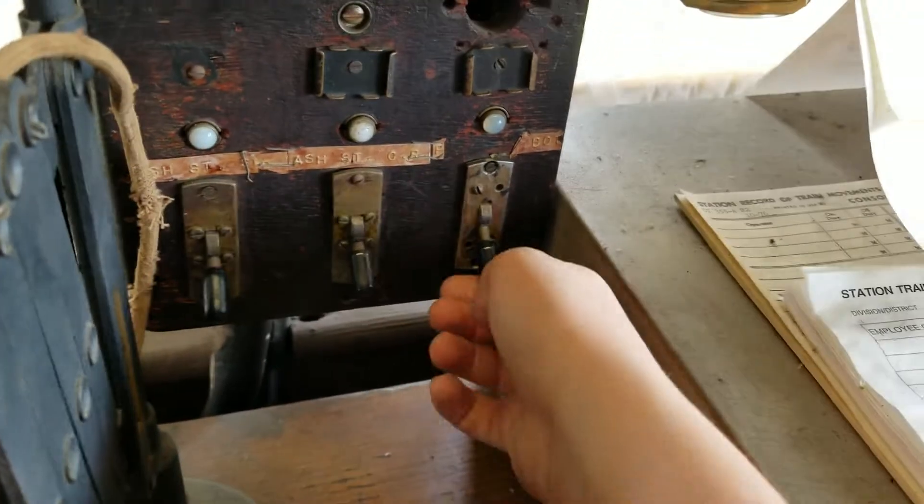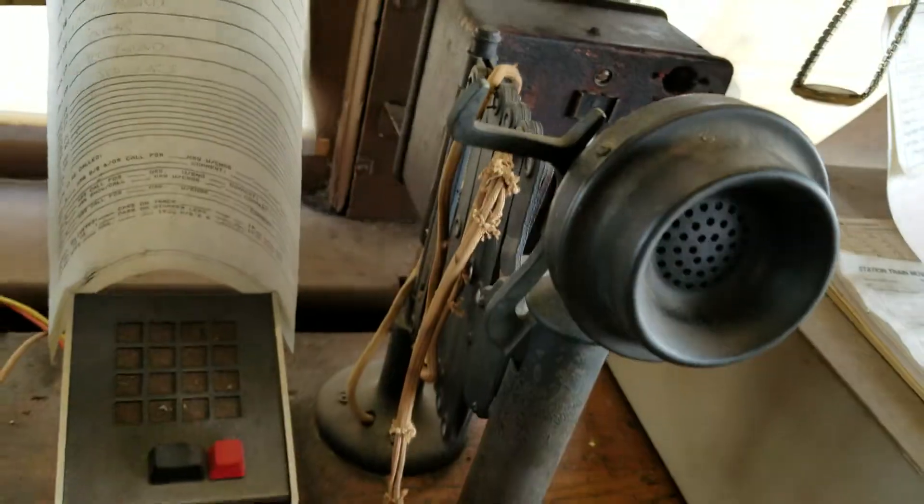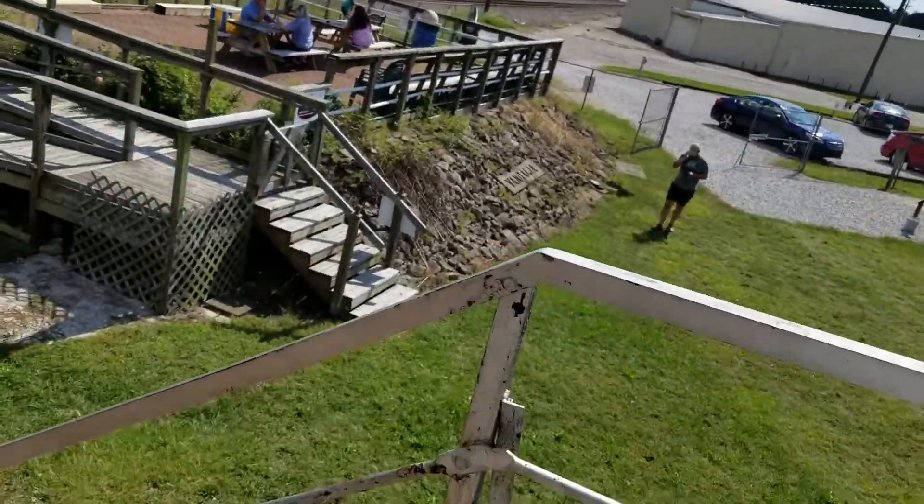Which one was it? I hope it was this one. Yeah, that's that one. Is it? Should be occupied. Yep, it's active.